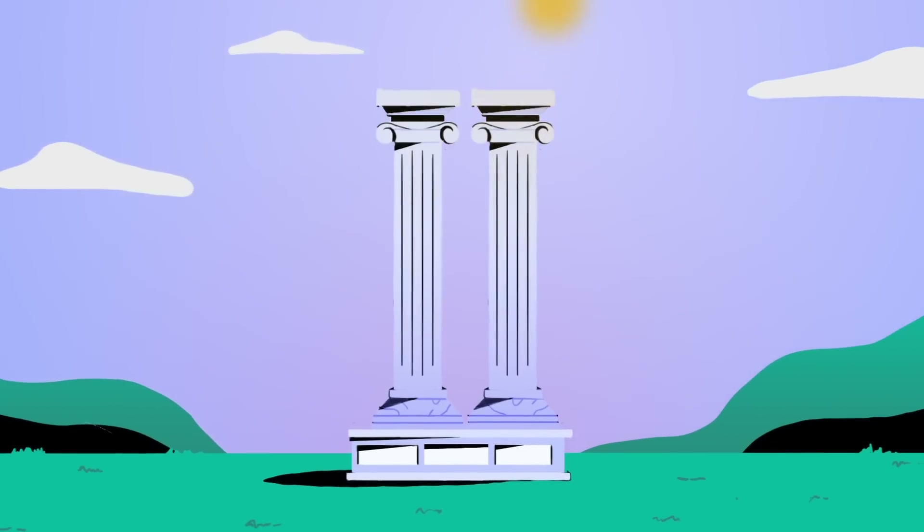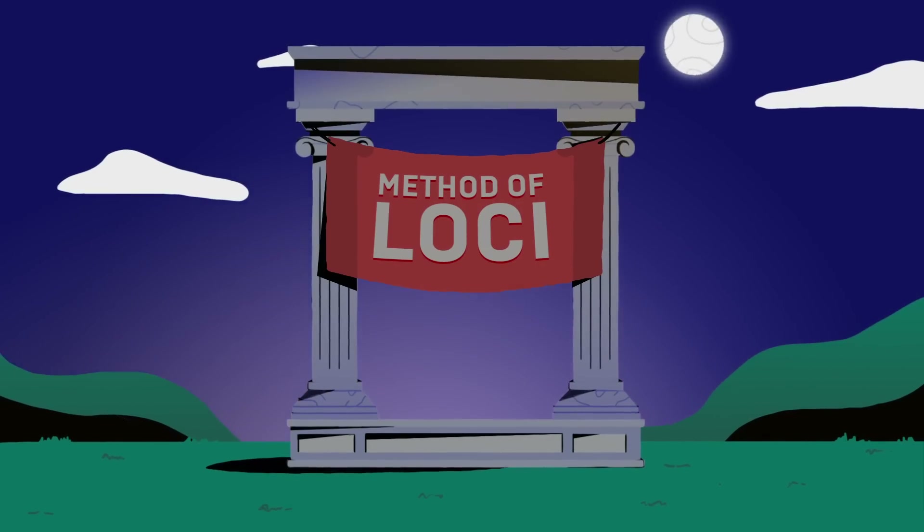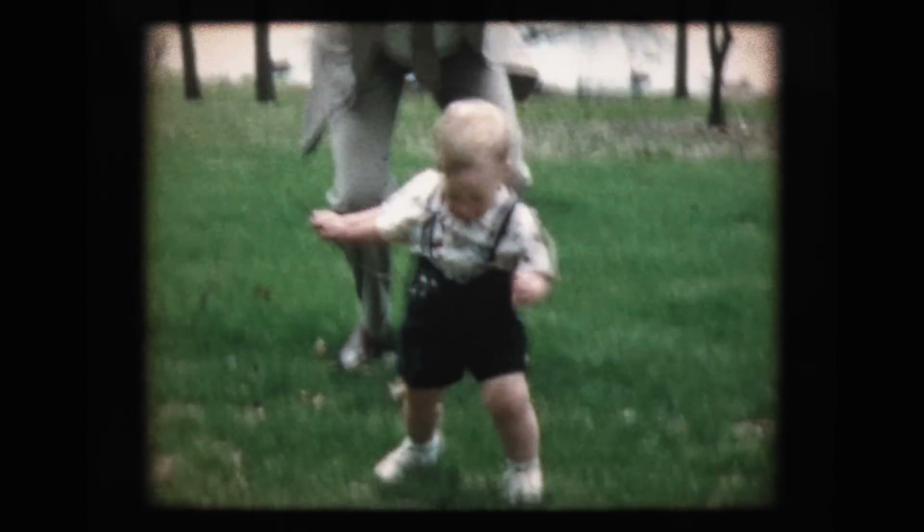This video will teach you a technique that is over 2,500 years old — the method of loci, also known as the memory palace. We'll explore the science behind why this ancient technique is so effective in helping you hack your own memory and remember almost anything.